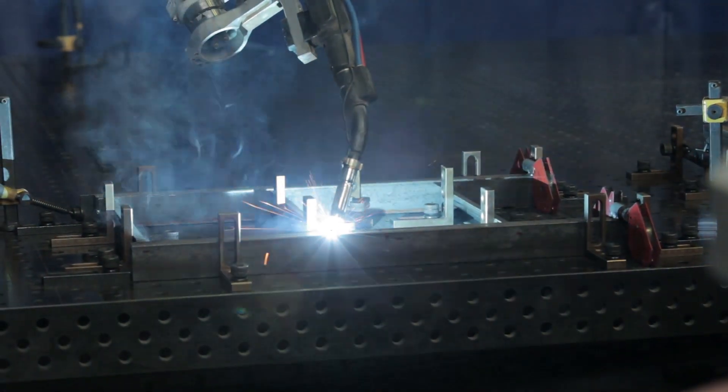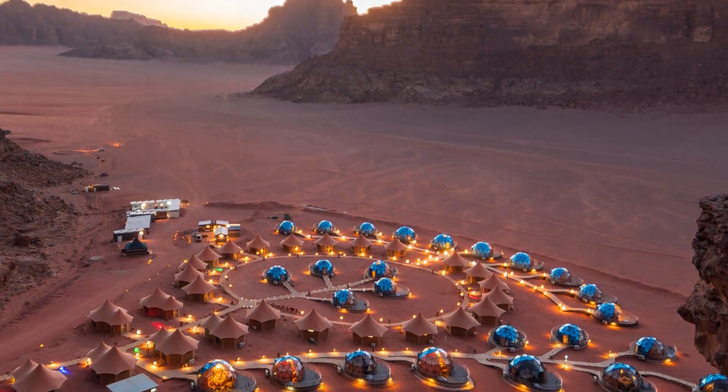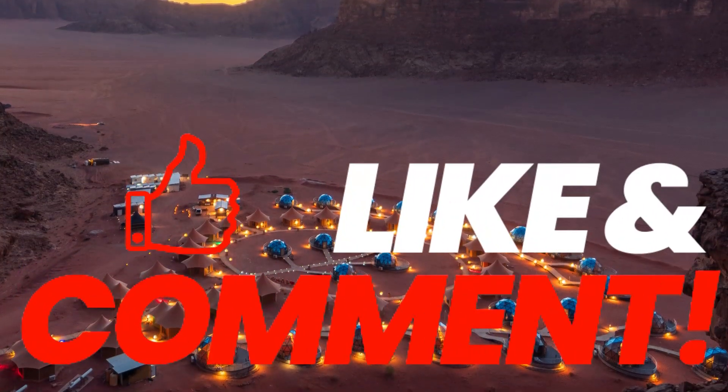What else do you think we could use these gecko-like robots for? Building cities on Mars or the Moon? Drop your answers in the comments below.